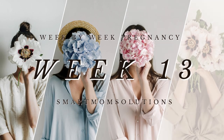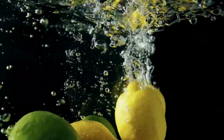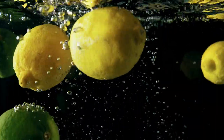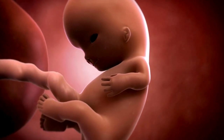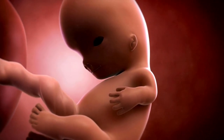Welcome to week 13. This is the start of the second trimester. Your little plum is now about the size of a lemon. They measure 2.6 inches or 6.7 centimeters from the top of their head to their bottom, and they weigh 2.6 ounces or 73 grams this week.